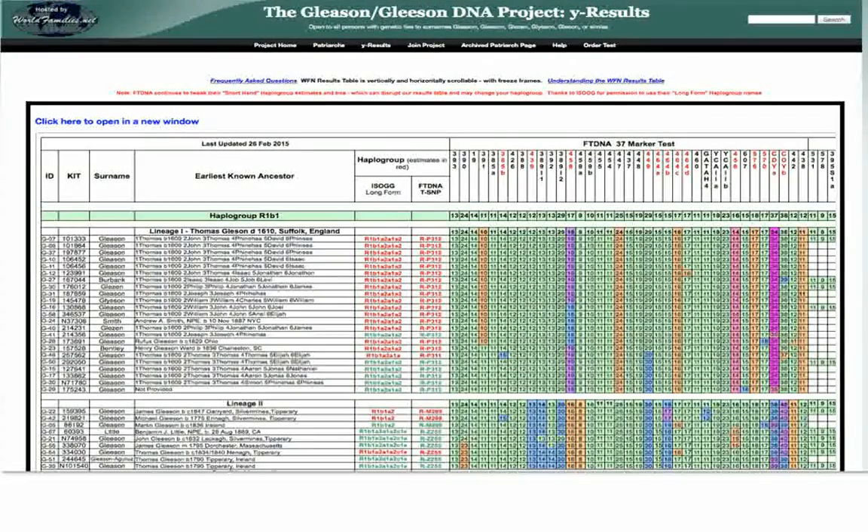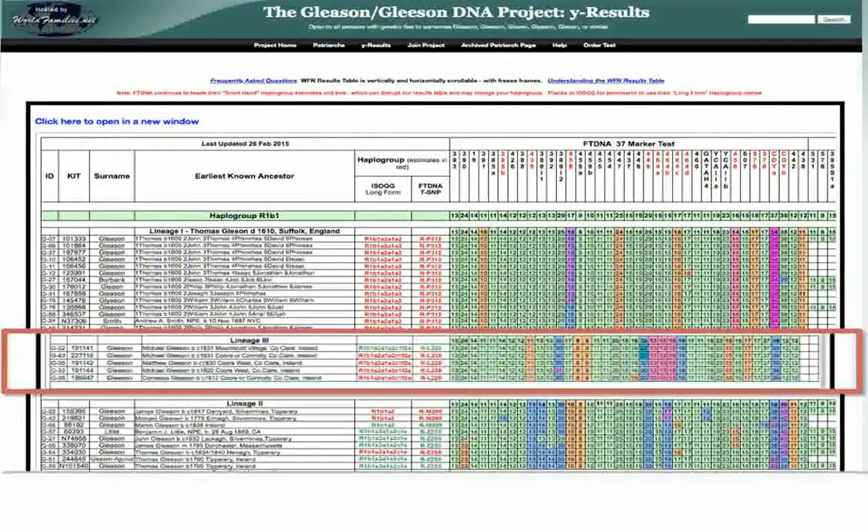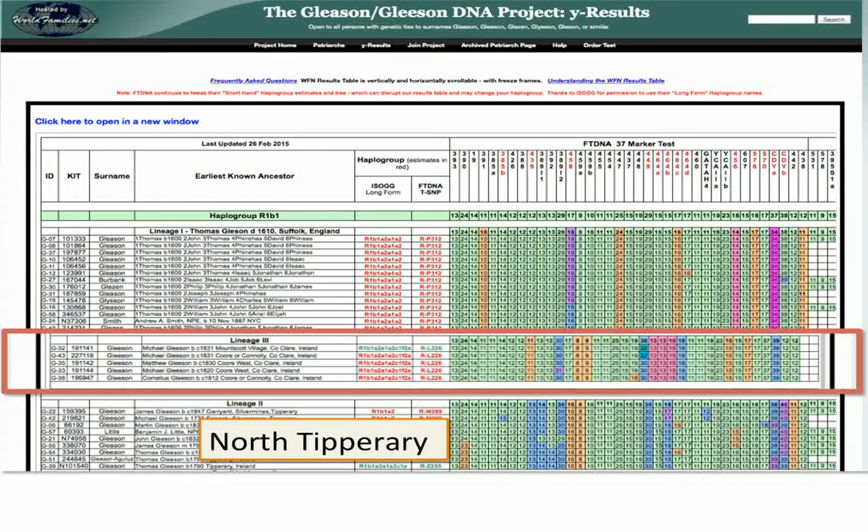This is the Gleason DNA project results page. As Robert Casey was pointing out, you have a lovely coloured pattern here which signifies the genetic signature of Lineage 1, and here are all the people in Lineage 1. You've got a completely different coloured pattern for Lineage 2. We also have a Lineage 3 — again a very different coloured pattern — all very distinct from each other, but people within each group are clearly related because they share the same broadly speaking genetic signature. We know that everybody in Lineage 2 comes from North Tipperary.